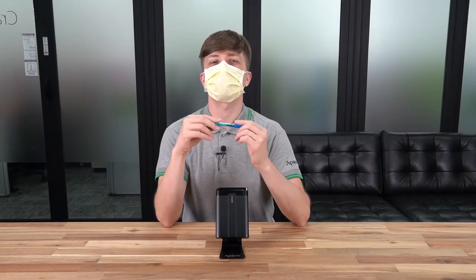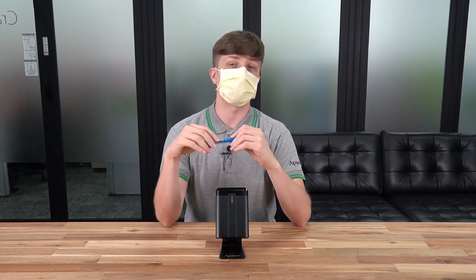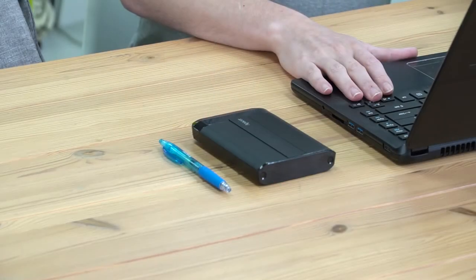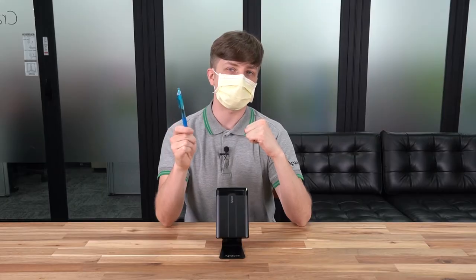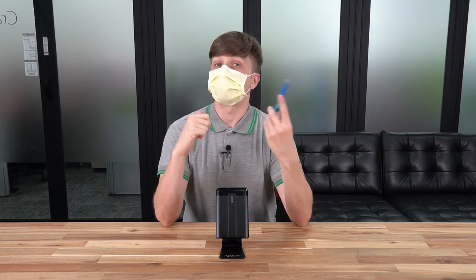If you're looking for an external hard drive that looks somewhat discreet but can take a beating, then maybe this would suit your fancy. Able to store up to 5TB of data, the AC732 is built for the corporate executive that is working in challenging environments. For example, maybe you bike to work in a big city, and if there's a rainstorm, your drive may get wet.